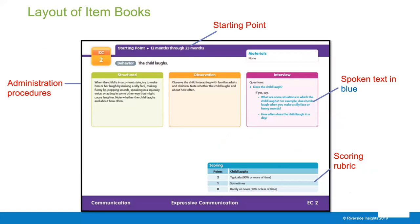Here is a typical item from the expressive communication domain in the BDI-3 English assessment. At the top, you can see the starting point, which indicates this is the starting point for a child between 12 and 23 months old. Underneath that is the behavior being assessed—in this case, the child laughs. Below that are the administration procedures, where the assessor can choose between structured administration, observation, or interview.